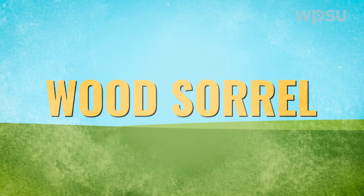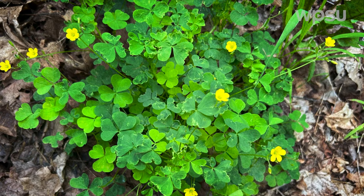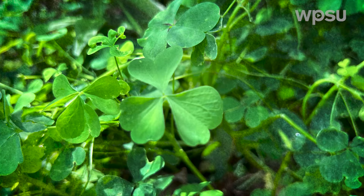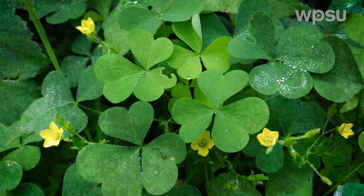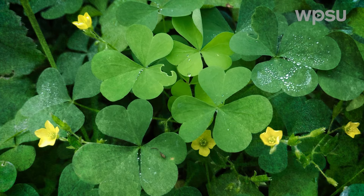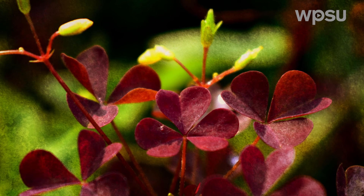Wood sorrel. Wood sorrel is often found in lawns and flowerbeds. Similar in appearance to clovers, they are distinguished by their upright green stems and three heart-shaped, light green or reddish green leaves. They will also produce yellow flowers. In early spring, the plant emerges from dormant seeds and establishes a rosette of heart-shaped leaves.